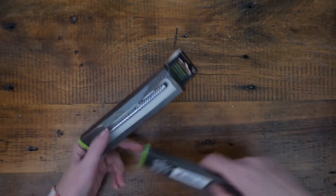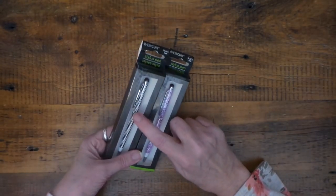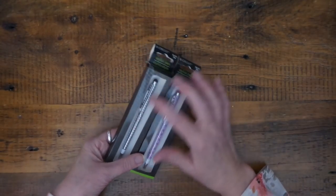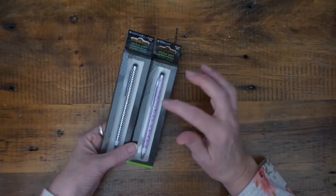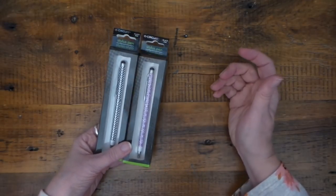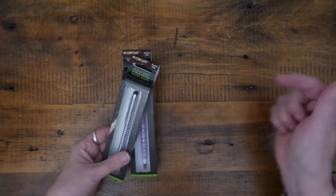I needed a new stylus for my Kindle. I've used these before — the rubber tip on my current one got old. I grabbed a couple while they have them because they don't always carry these. I like the smaller size because it fits right in my Kindle holder.